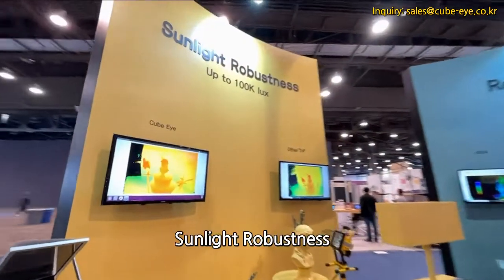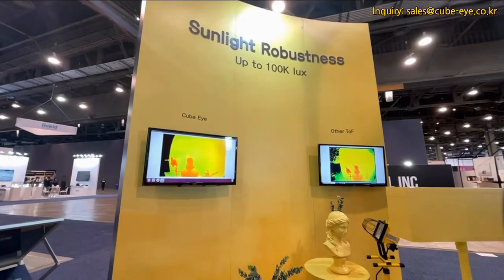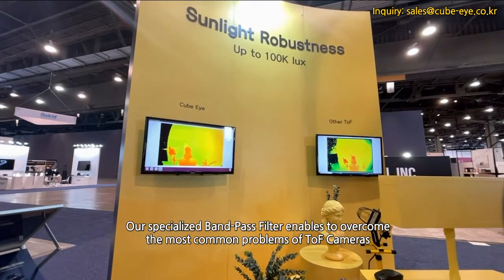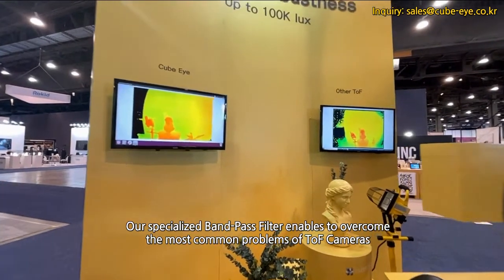Some of the great features include sunlight robustness. A great advantage we have over the competition is that with our specialized band-pass filters, we were able to overcome one of the common problems of TOF cameras.